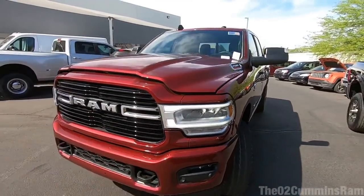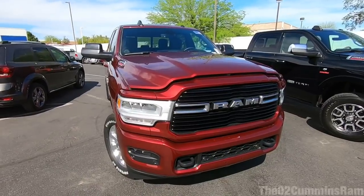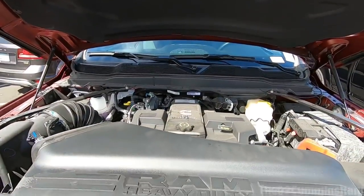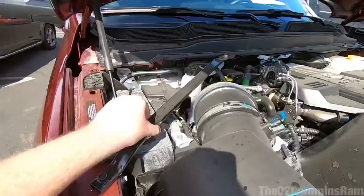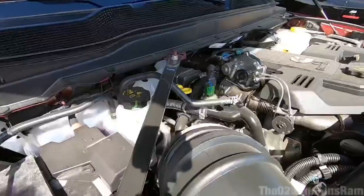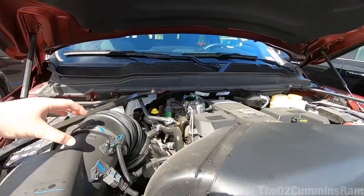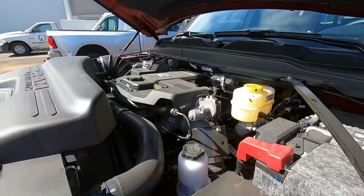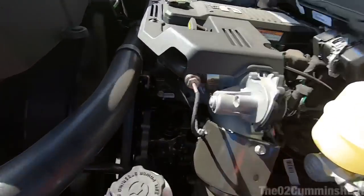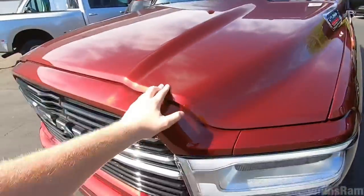Looking at those headlights — I really do love how they look. I honestly think this is the best headlight configuration on the new trucks. Popping the hood, you can see they changed it a little bit — there are new bars over here now. The engine is completely different; you can actually see the turbo now, which you couldn't before. They also switched from the CP3 over to the CP4 injection pump.